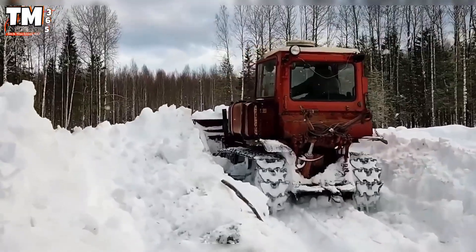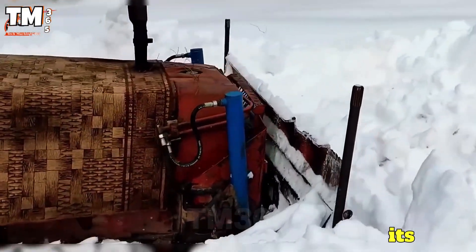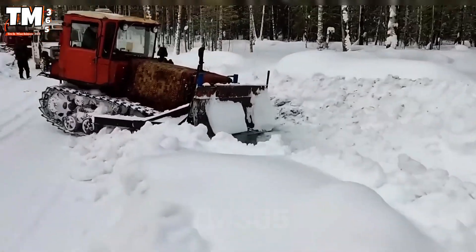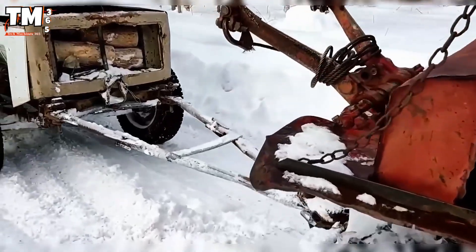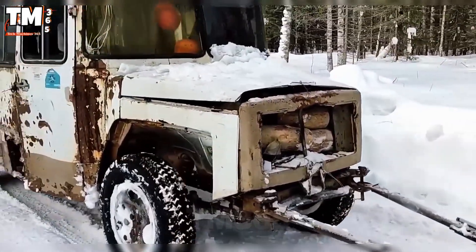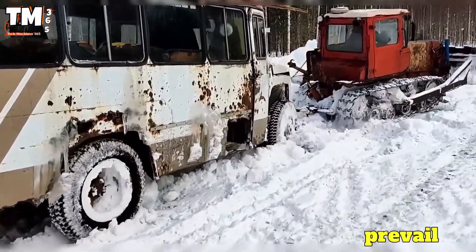Fitted with an 8-speed gearbox, the DT-75 can haul dozens of tons of timber through deep snow. Its robust construction and resistance to temperatures down to minus 40 degrees Celsius make it an indispensable vehicle in the conquest of the taiga, where only steel, fuel, and human will prevail.